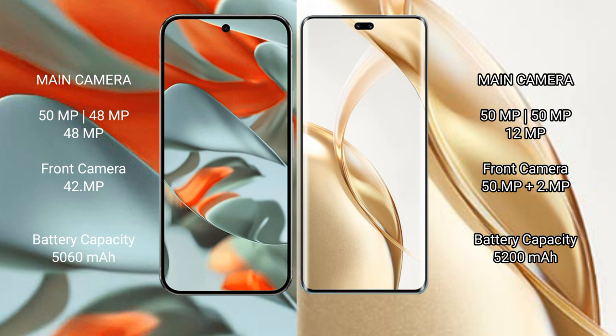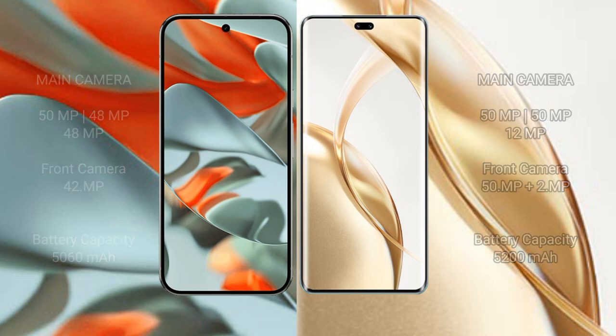Google Pixel 9 Pro XL has a 5060 mAh battery with 37-watt fast charging support. Honor 200 Pro has a 5200 mAh battery with 100-watt fast charging support.